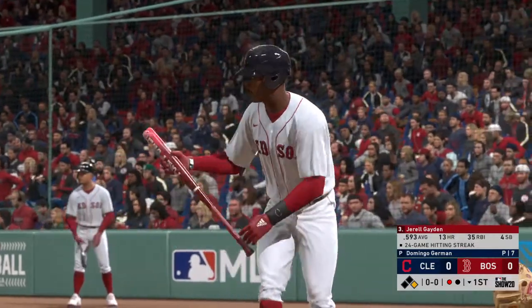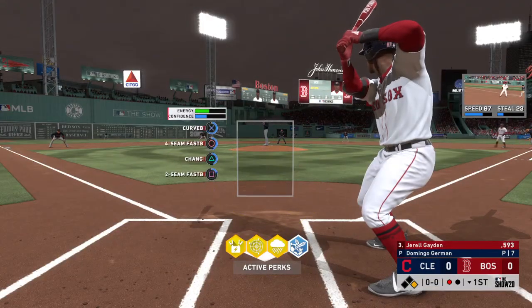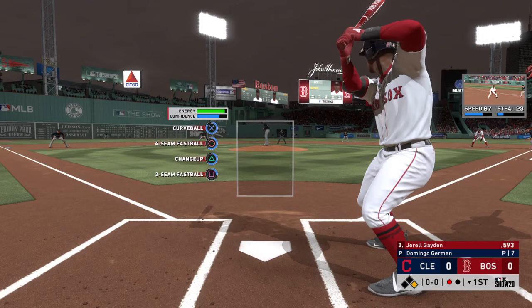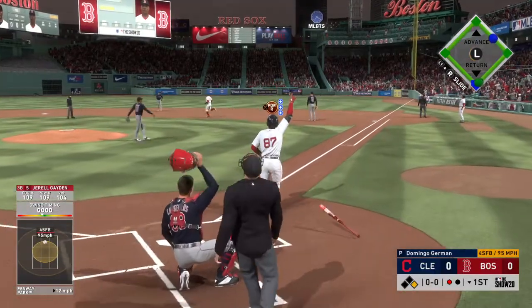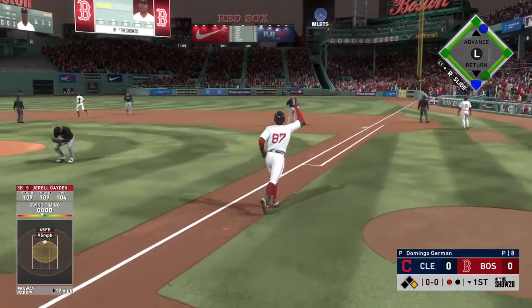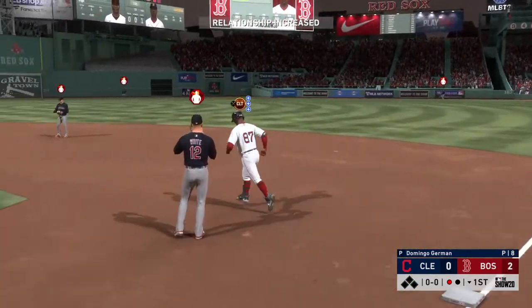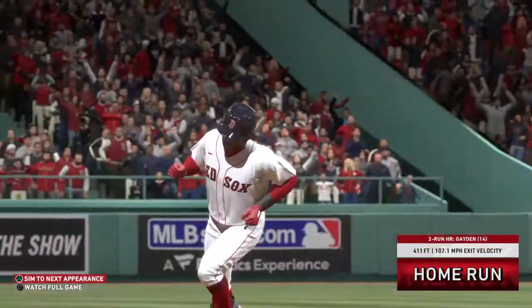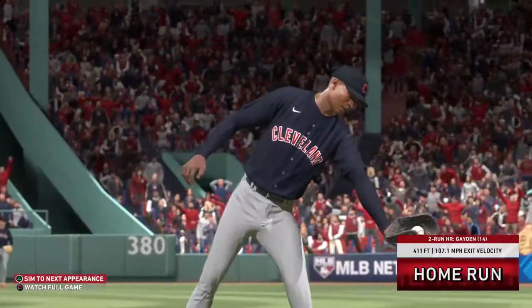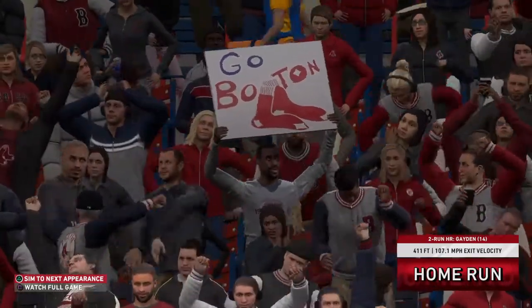Standing in, Gerald Hayden as the switch hitter bats left-handed here — and this is the side of the plate this guy loves to hit at, hitting over .350 left-handed against right-handed pitching. Here's the first pitch to him. Swing and a drive to right — there it goes — at the track, at the wall, and that one is gone! A two-run blast to straightaway right field, number 14 on the season, and that gives the Red Sox a 2-0 lead.